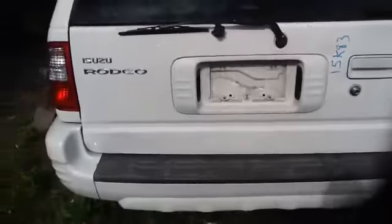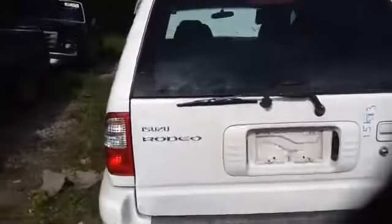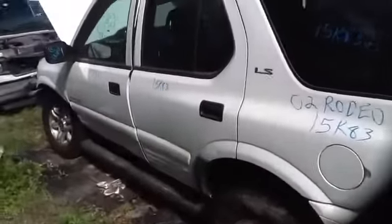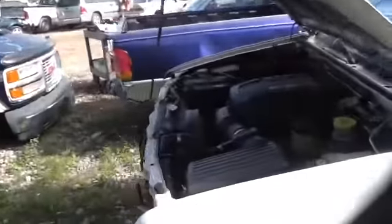Deck lid, tail lights, rear bumper all in good shape, does have a trailer hitch as well, heated back glass, nice clean driver's quarter panel, driver side rear door, nice clean hood, and we'll take a look at this 3.2.